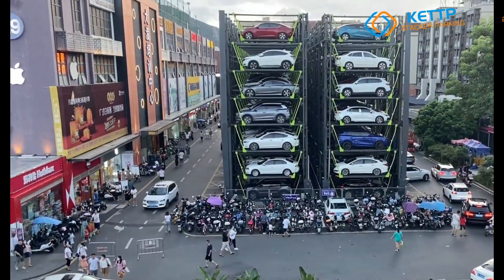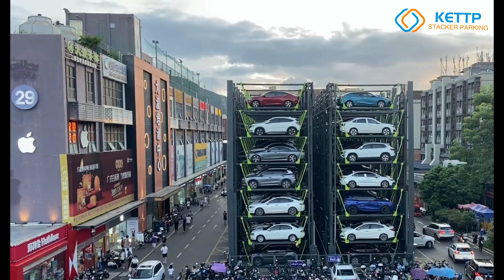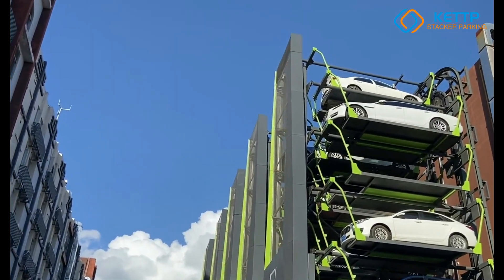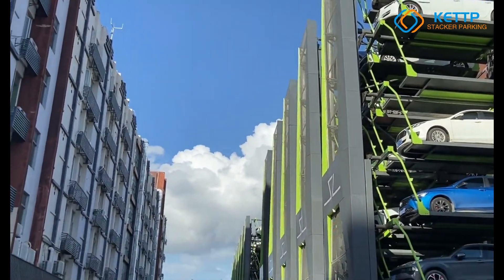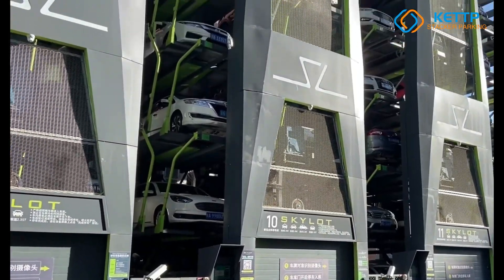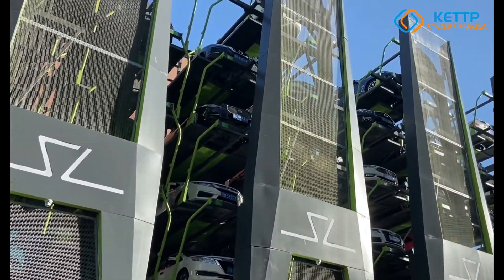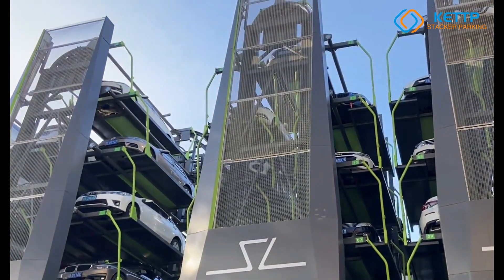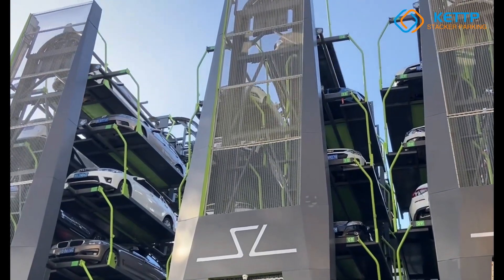The KEP PCX Automatic Rotary Parking System is an advanced smart parking solution designed to optimize urban space by stacking 6 to 20 vehicles in a vertical parking system. Operating through an automated rotary mechanism, it enables fast vehicle retrieval in just 90 to 150 seconds, reducing waiting time and enhancing efficiency.